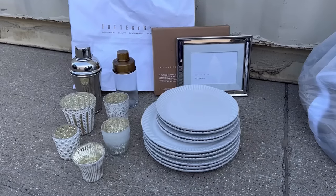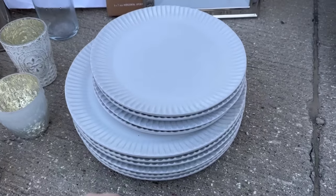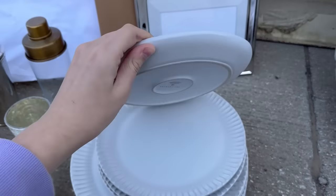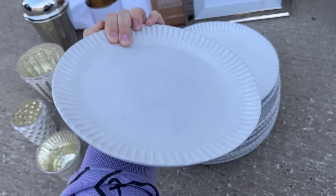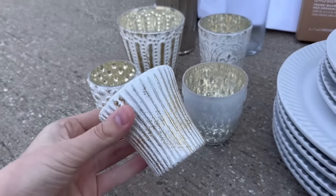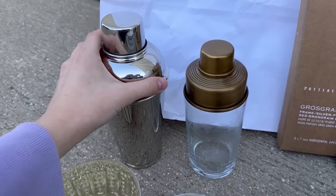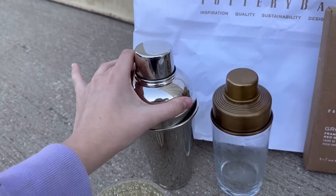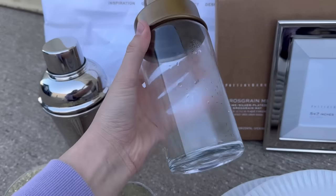I got everything from Pottery Barn out. I also have this bag to go through still, but I'm going to start with this stuff. So there are some really nice plates and all of these ones are not broken — they were in with a couple of broken ones. These little cups are so pretty, they look like they're probably expensive too. This one's new in the box, still wrapped up, and then this looks like it might have been used.